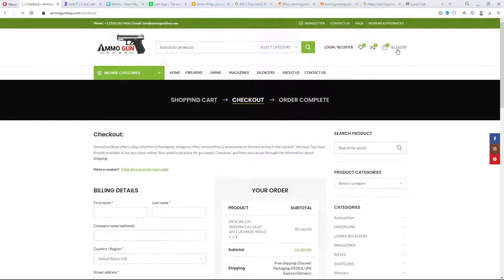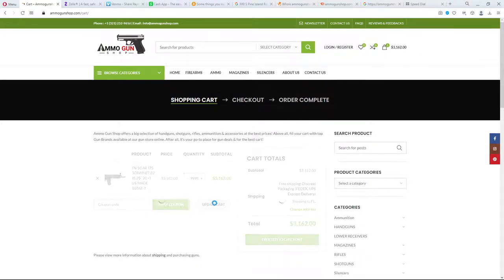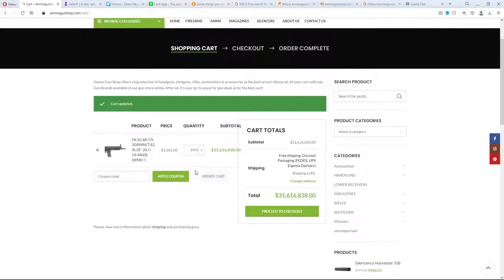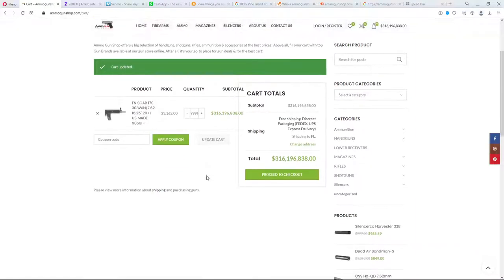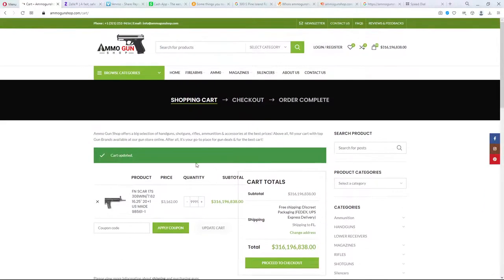Just to be 100% sure, I can show you that their inventory is not real. A SCAR is a pretty weird weapon — what if I want 10,000 of those? Do they think they have those in stock? Yeah, it's $31 million. Can I add another nine? It's $316 million. So this site is a scam — their inventory is definitely not real time.